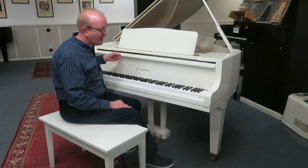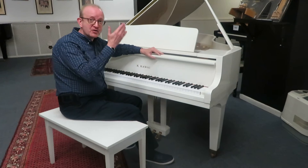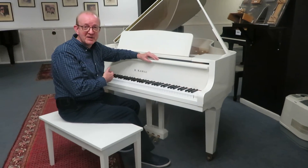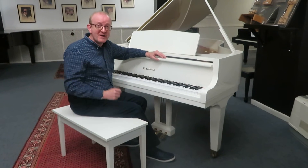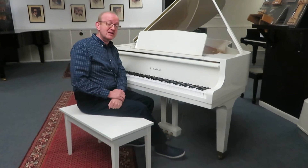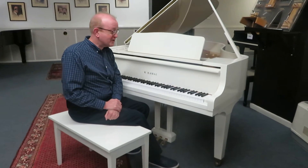Absolutely fantastic piano, which was made in Japan. It is the highest quality you're going to find in pianos. It's so much so that we have made it a BHA certified piano. So check the website for the details on a BHA certified piano.